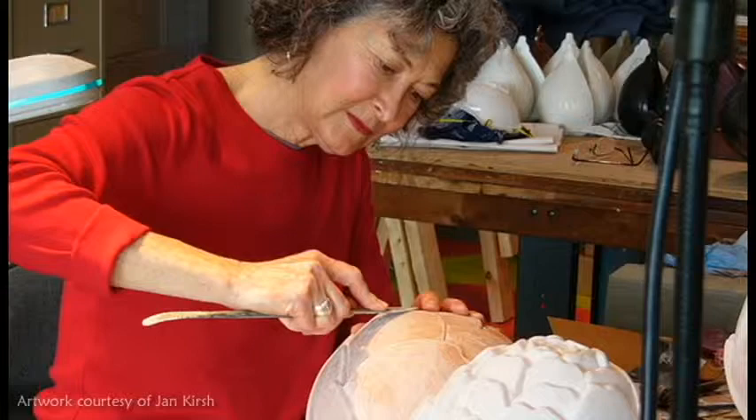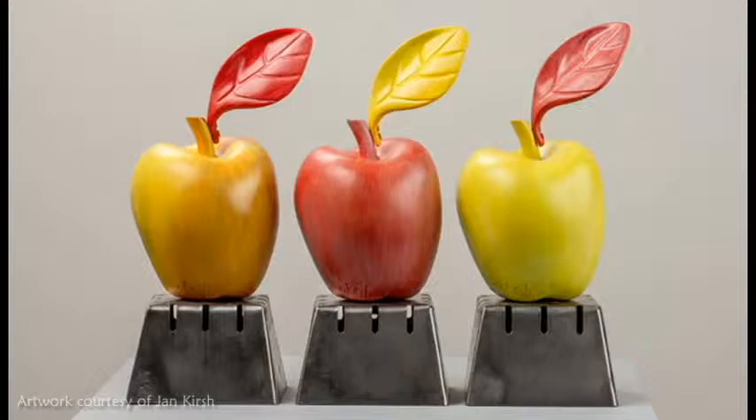Then I have the plaster form scanned and a 3D model is created. So I'm sculpting with one foot in the 16th century using oil-based clay, just like the old masters did. But then I turn strongly to the 21st century and take advantage of all the new technology, and it gives me the option to make the pieces in any size, in a handful of different materials.